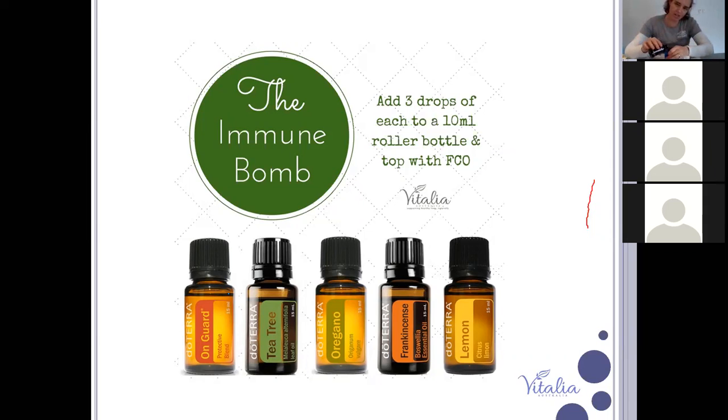Top the roller bottle up with fractionated coconut oil. If you struggle, you can get little pipettes to transfer the oil. Then pop the roller ball in, put the lid on, and give it a shake. I'll put my label on — sometimes it's better to label before the oils go in because it can get oily and labels won't stick. I have roller blends for all sorts of things: bruises, bumps, sleeping, and calming. Resources like Modern Essentials app and book or The Essential Life can help you learn what oils to combine.